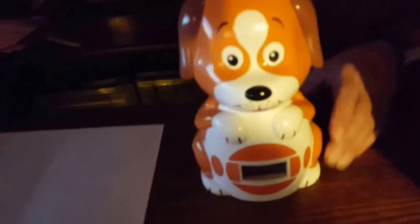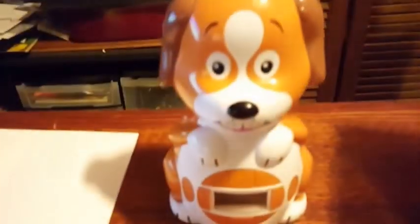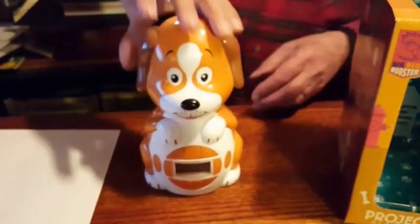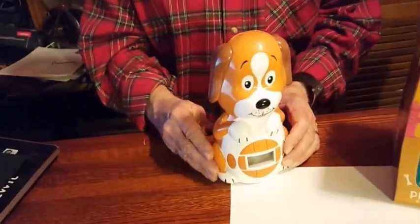I'm going to turn the light back on. At the back of the clock is a little timer, very easy to use. It says 10, 30, and on. So you can have the projection on all night, or you can have the time go off after 10 minutes, 30 minutes, or on all night.